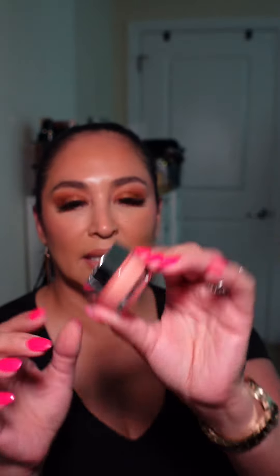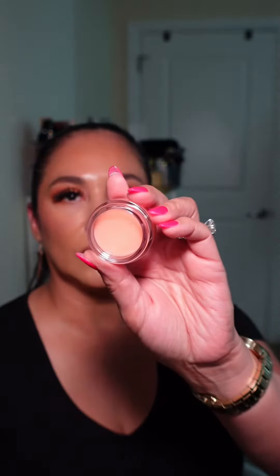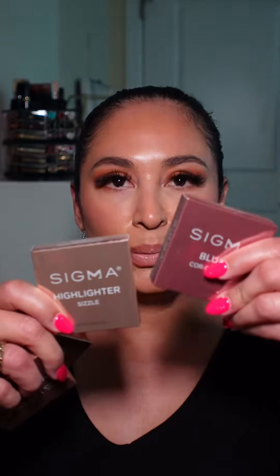I got the Hydro Melt Lip Mask. This is what the packaging looks like. It smells kind of florally. They sent me two matte bronzers, a highlighter, and also a blush.